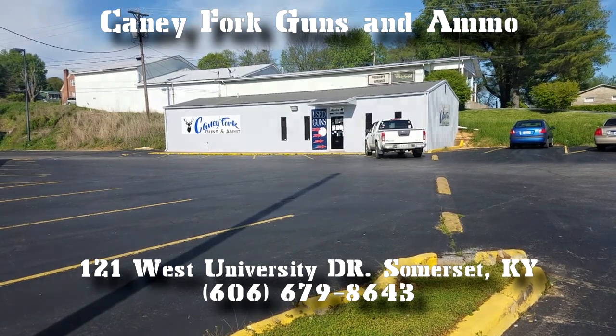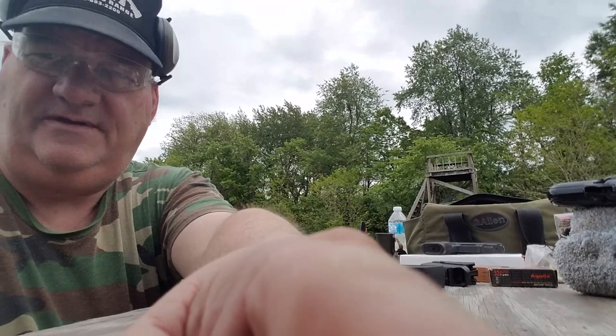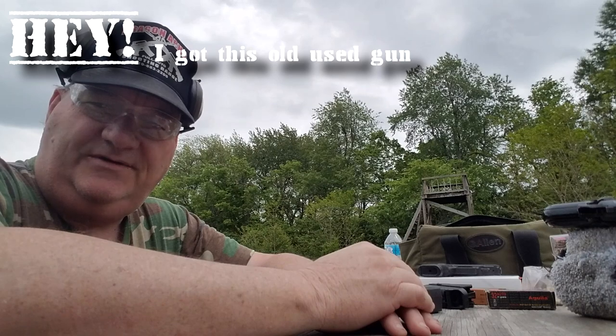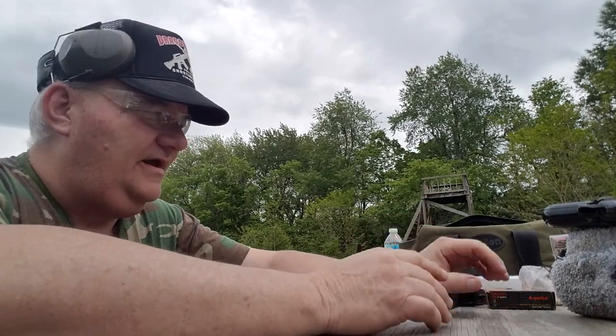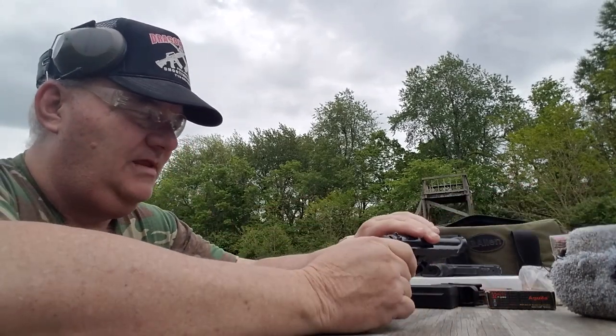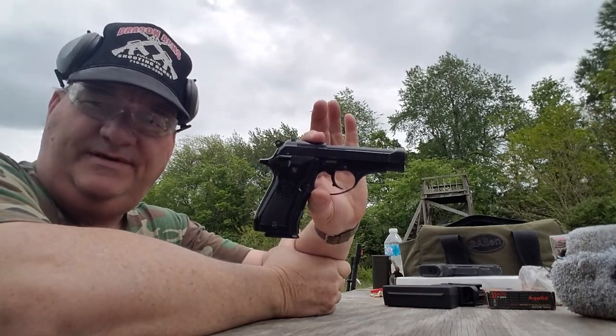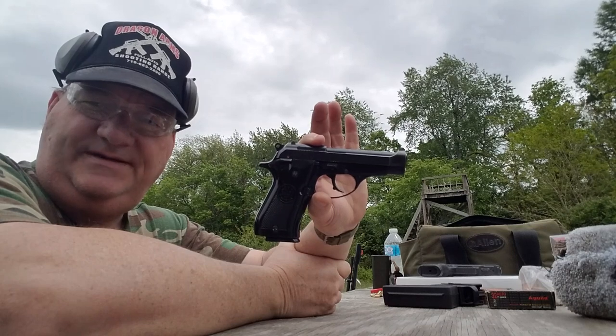How y'all are today — it's your buddy George Jones over here at the Bergen gun range with my next installment of 'Hey, I Got This OU Gun.' The gun I got today is the Beretta Model 81 in caliber 7.65 ACP, or .32 ACP.